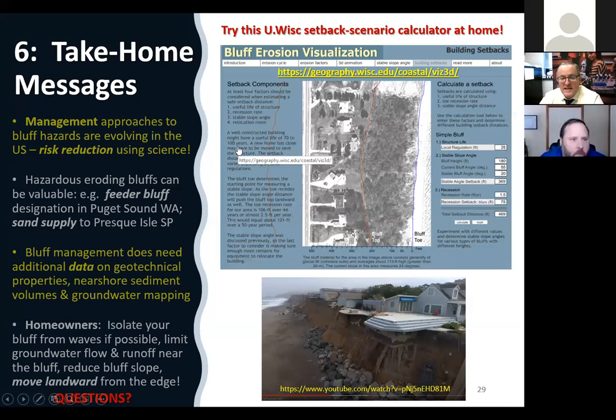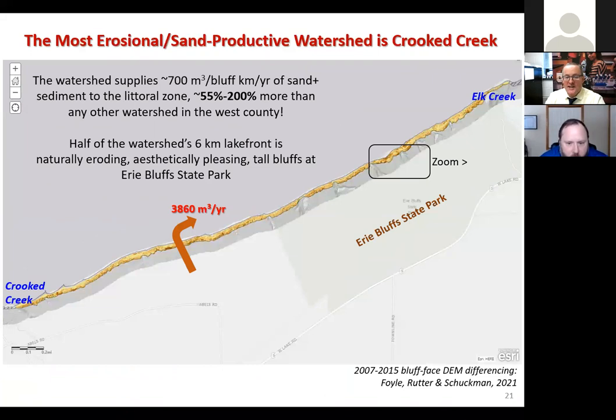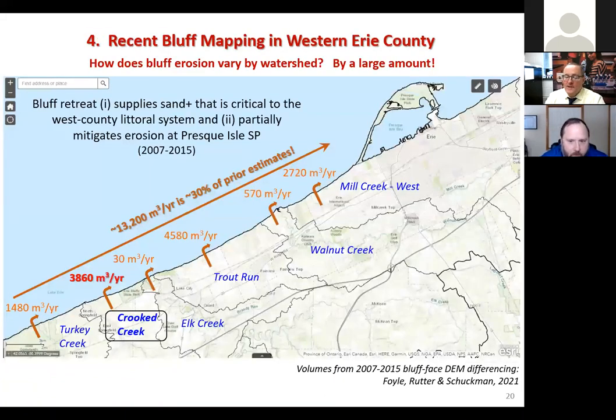Thank you so much, Tony. We appreciate your time giving us an overview of these issues and the research happening — very exciting. We have a couple of questions. Shelby Clark asks whether drainage characteristics for each watershed — well-drained versus poorly drained — are available. The short answer is no, not currently; that data still needs to be compiled. Colin Roland comments it's really impressive work and asks whether the cited publication by Foil et al. 2021 is publicly available.